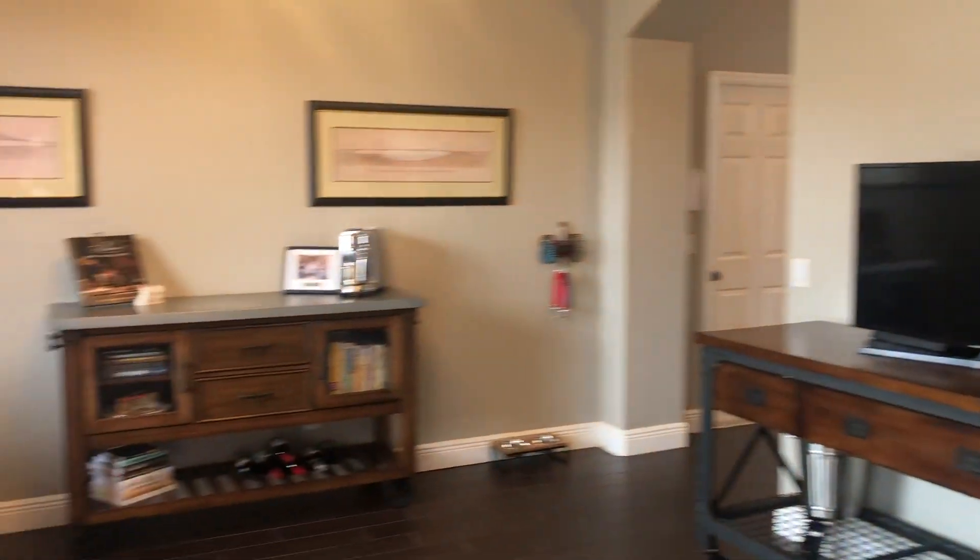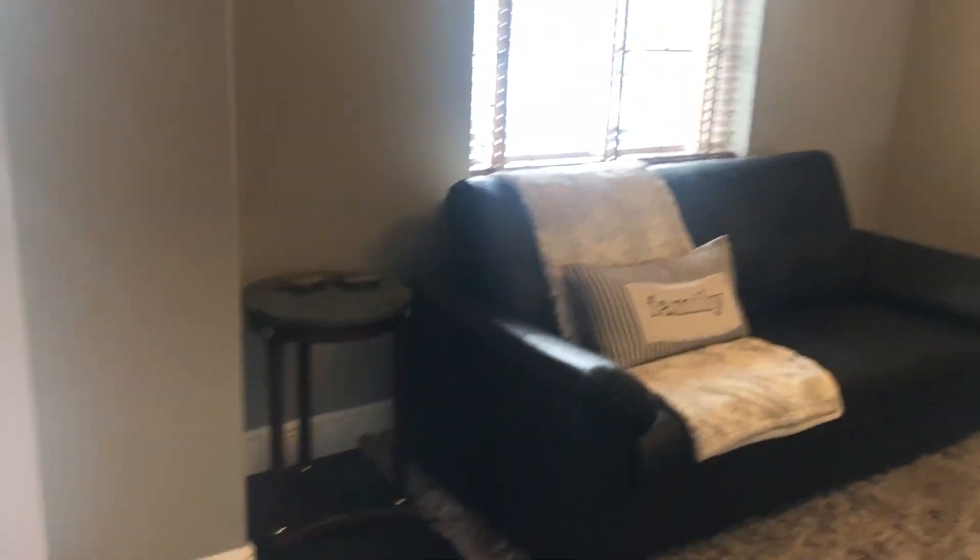Okay, so I'm going to show you the outside. Absolutely. Okay, so pretty.